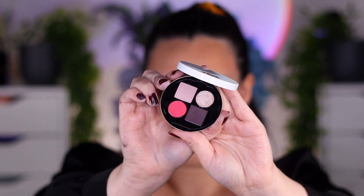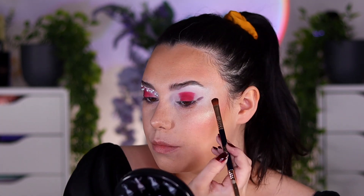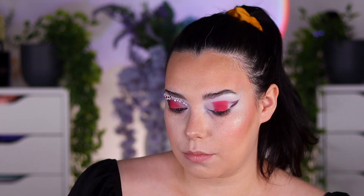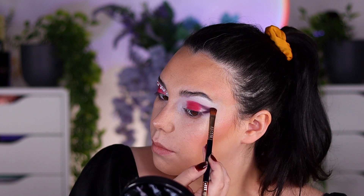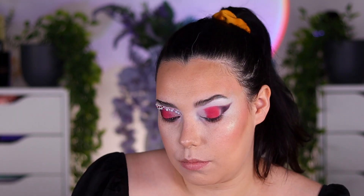I got my gems off of Amazon — some pearls and some pink rhinestones. I did the darker pink rhinestones on the outer corner and the lighter pinks on the inner corner because I thought it would add a cute ombre moment to the look. I used the darker pink on the bottom lash line as well, so that is pretty much the entire look.